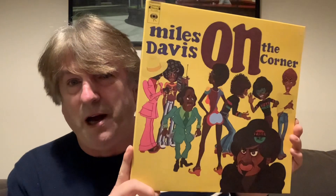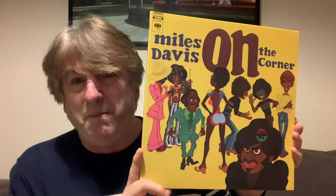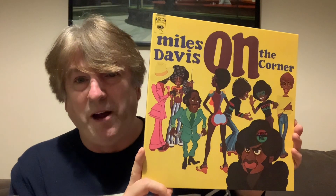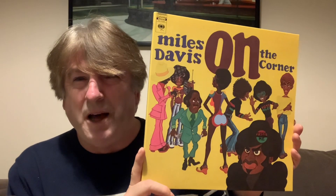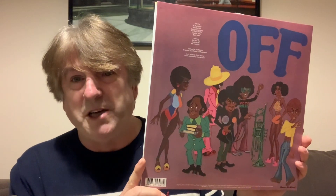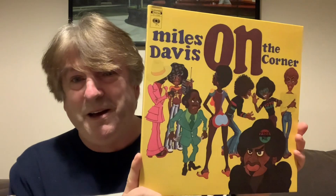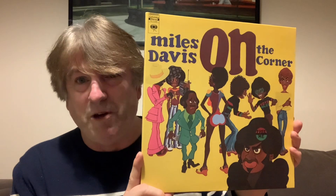Another one of my favourites is Corky McCoy, and that's the guy behind On the Corner. Corky lived with Miles Davis for a while - Miles went round to his apartment, saw his artwork and loved it, and the two got very close. Corky also does the artwork for Water Babies. I fell in love with the artwork for this album before I even heard it, but it is my favourite Miles Davis album. Every time I play it, I reach for it because I know I'm going to pull it out and have a look at the artwork. Corky McCoy and On the Corner - another great piece of illustrated album artwork.